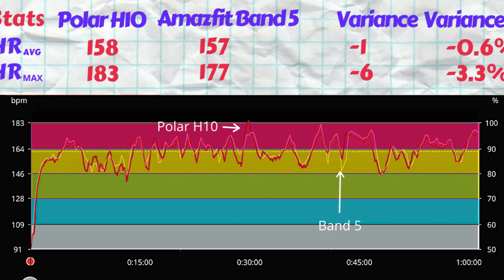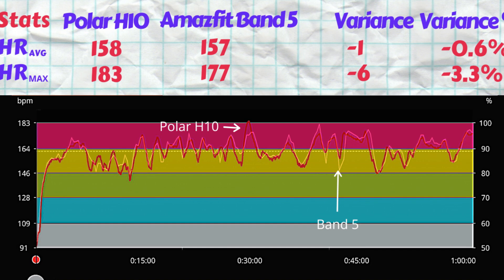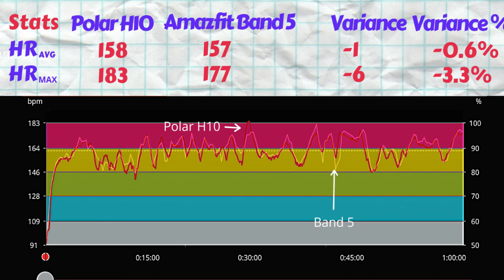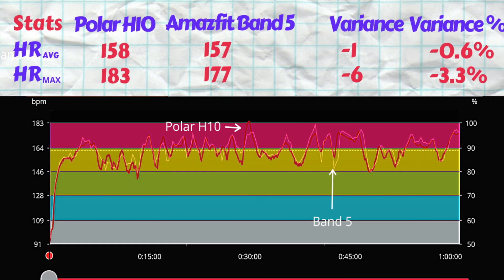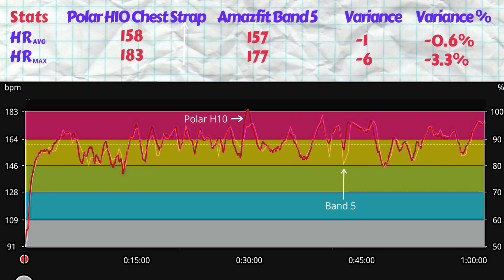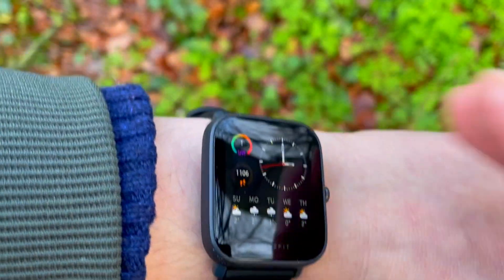The Band 5 measured an average heart rate of 157 beats per minute and a max of 177. The average heart rate variance is under 1% at just 0.6%, while the max is off by 3.3%. From the charts we can see the max spike was literally cut off. Overall it's impressive how such a cheap tracker manages such accurate readings over a one-hour run — 3,600 data points, one every second.